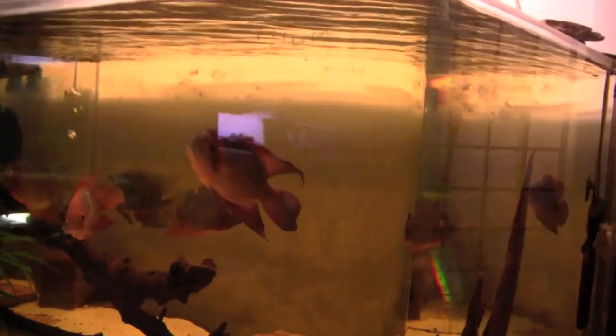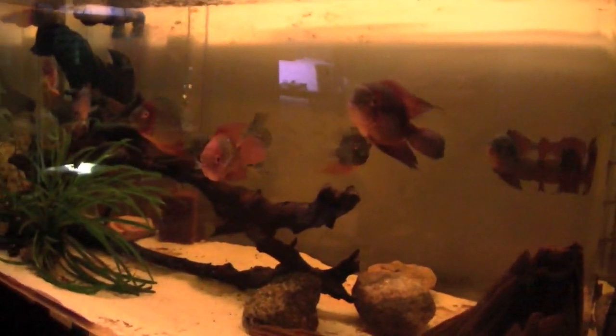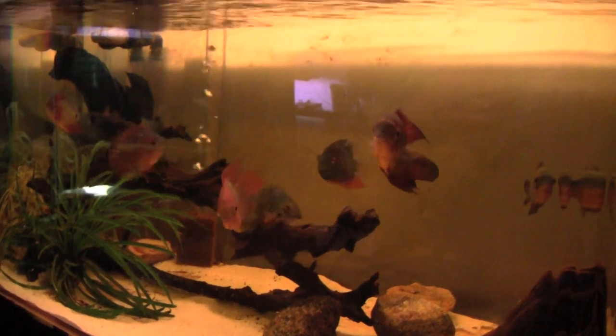Here is a large South American community including Severums, chocolate cichlids, and the true parrot cichlid, Hoplarchus psittacus.